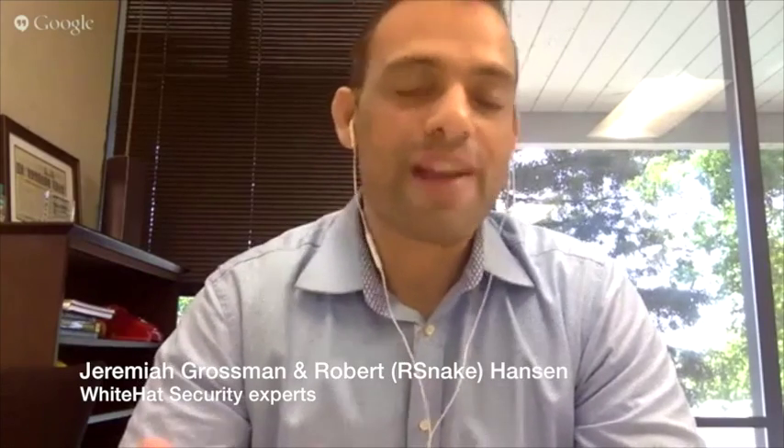Welcome to another HackerCast brought to you by YHAT Security. My name is Jeremiah Grossman, I'm the founder of YHAT Security, and I'm here with Robert Hansen out of Austin. This is the show where we talk about all the current events going on in application security and bubble up the stuff that's most important in web security so everybody can get a taste of what's going on out there.